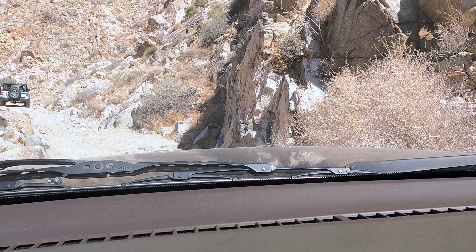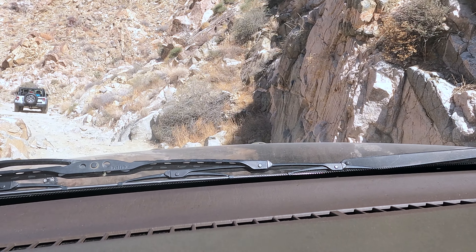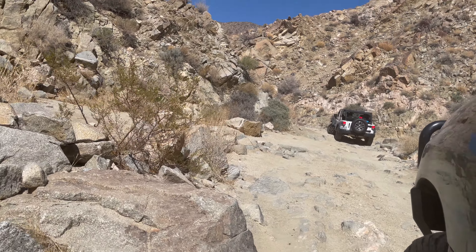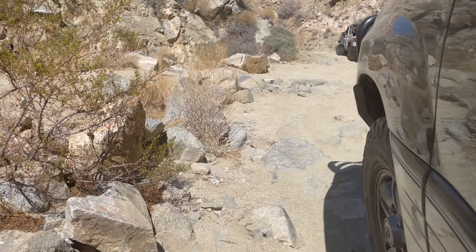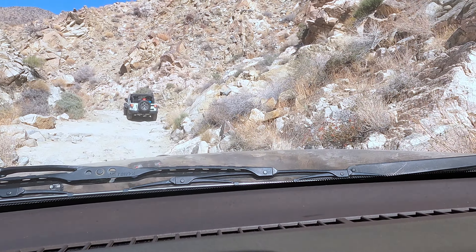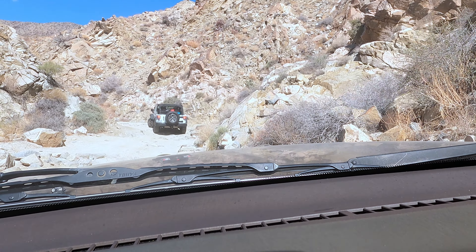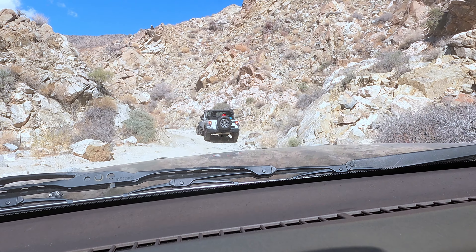Now we are on the second tricky section that is not optional. This area is pretty rocky and tight in some spaces, but it's not too bad. I've seen some full-size trucks actually going down this way before and I don't think they had any issues. But you've got to be really careful and take your time. If you have a spotter, utilize them — it will make navigation easier and less stressful, especially if you don't have a lot of experience off-roading.